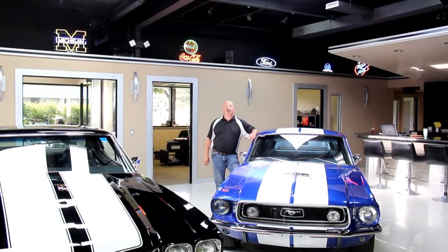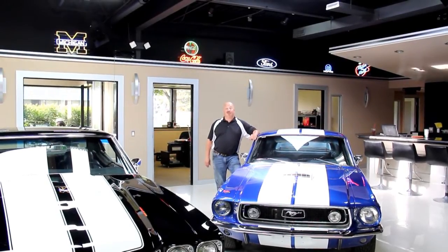Hi, it's Greg at Vanguard Motor Sales. Today I've got a beautiful 1967 Chevelle 138 car. It's red, black interior, four-speed, big block under the hood. Awesome car.